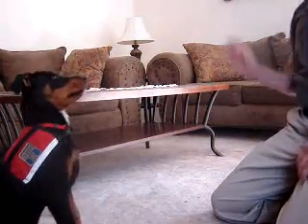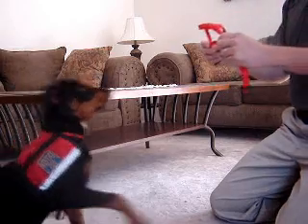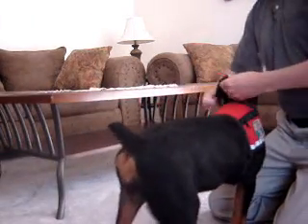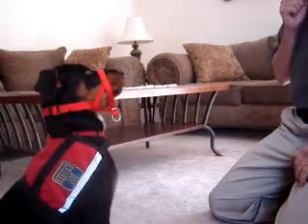Sit. Stay. Good. Charlie, dress. Good. Sit. Good girl.